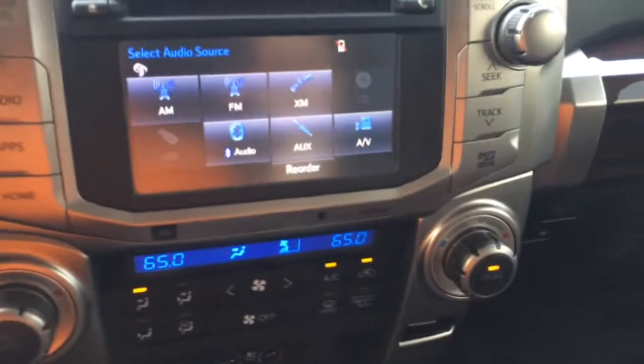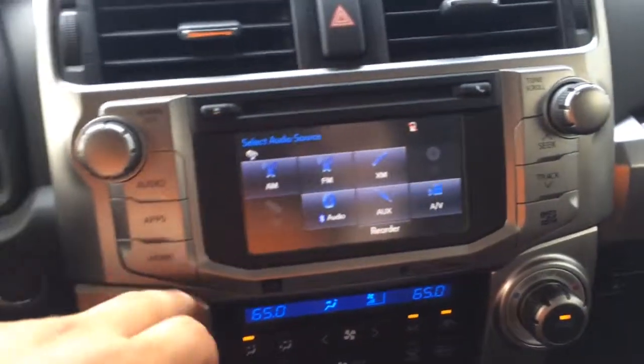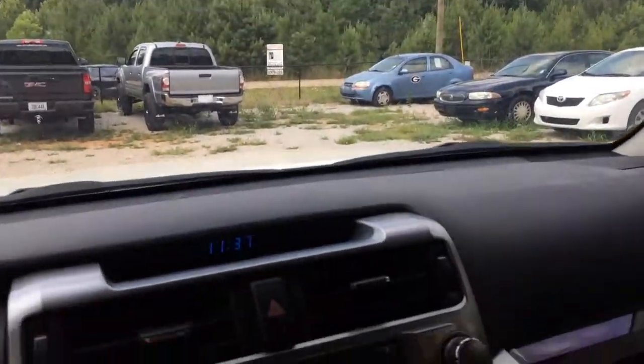Got Bluetooth, XM satellite radio. I'm telling you, this thing doesn't need anything — it's completely loaded up.